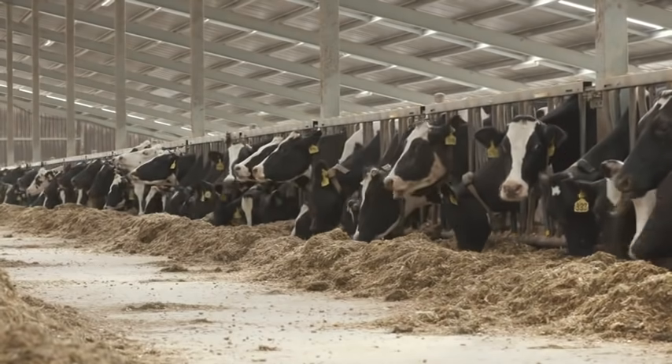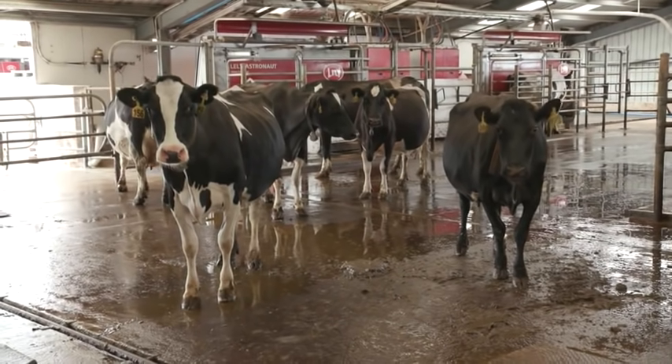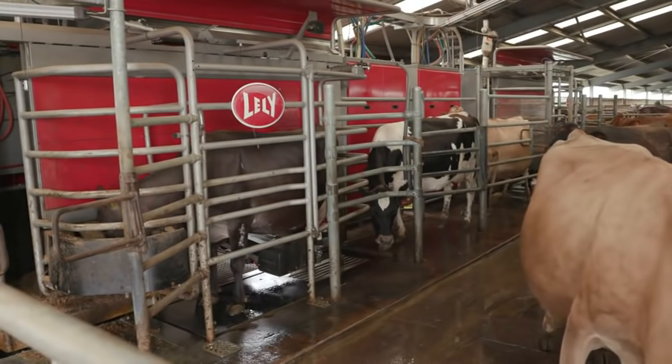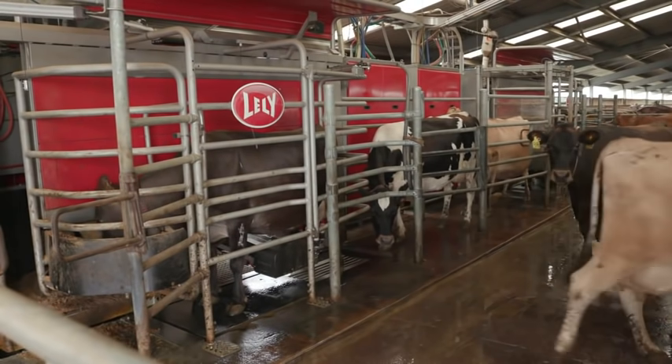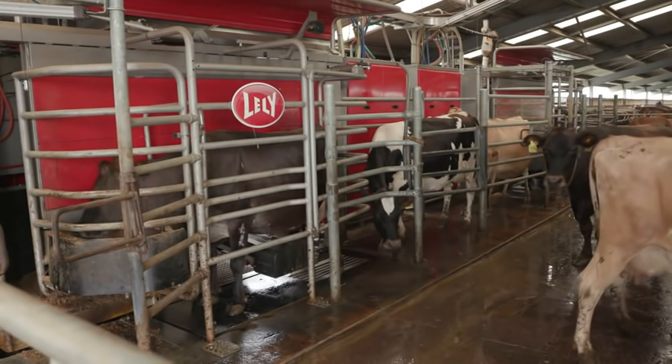He set this up so that we can be ahead of the game and continue to farm sustainably and profitably. The goals of the farm are to breed a moderate-sized cow that delivers really high yield — not in terms of litres, but in milk solids — so a heifer that would do 650 milk solids and a cow that would do 800 milk solids.